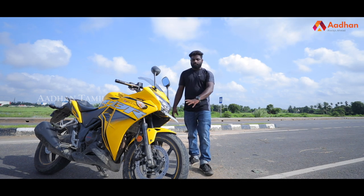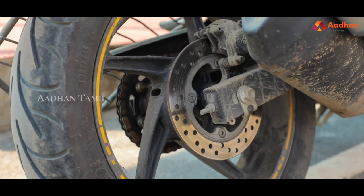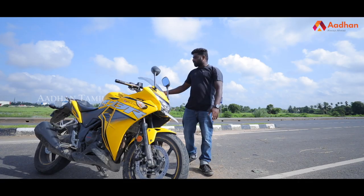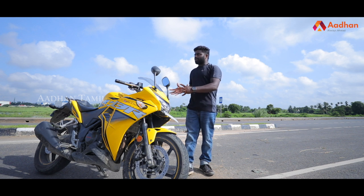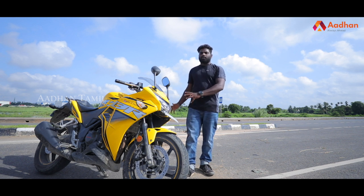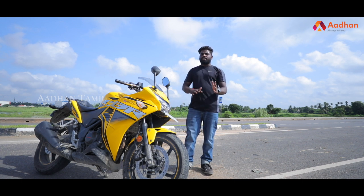Continental tires are used on this model from 2011. The front tire is 110mm section and the rear is 150 section. The grip is not fully solid. For MRA and long drives, it performs as a city-friendly bike with a lot of user-friendly features.